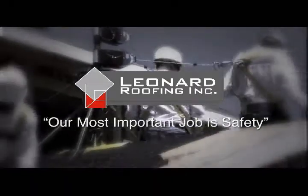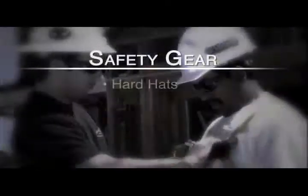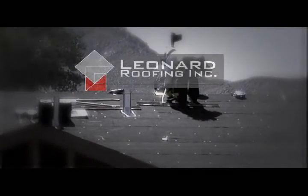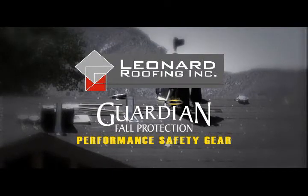At Leonard Roofing, our most important job is safety. All of our field employees are issued protective safety gear, including hard hats, eyewear, ladder clamps, and respirators for dust control purposes. Use of this equipment is mandatory. In a continuing effort to provide a safe working environment for employees, Leonard Roofing Incorporated is proud to announce a partnership with Guardian Fall Protection.